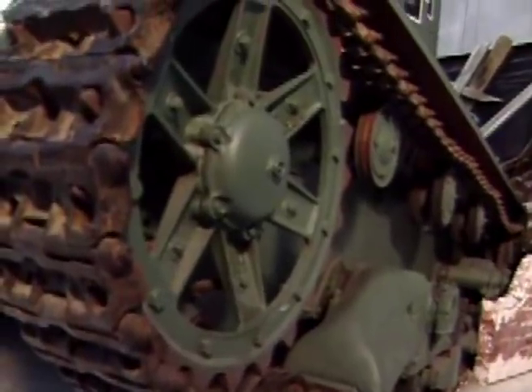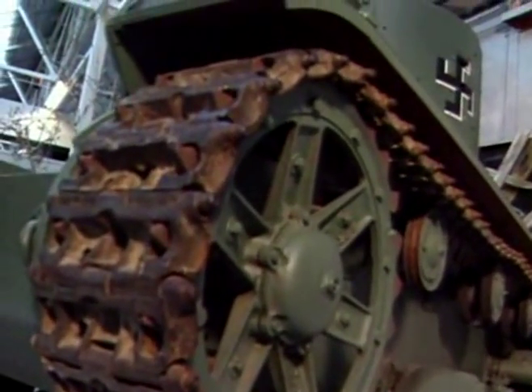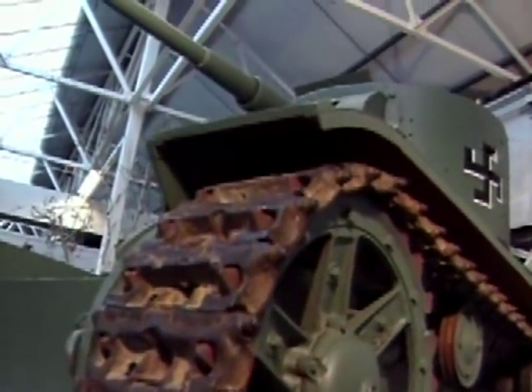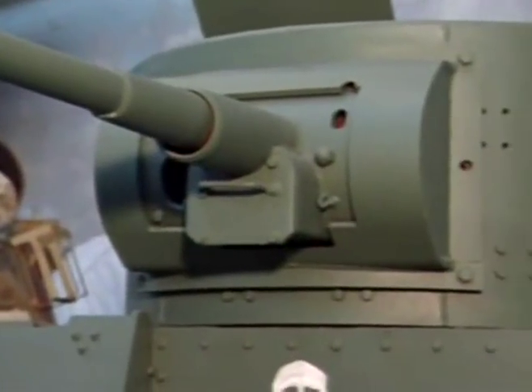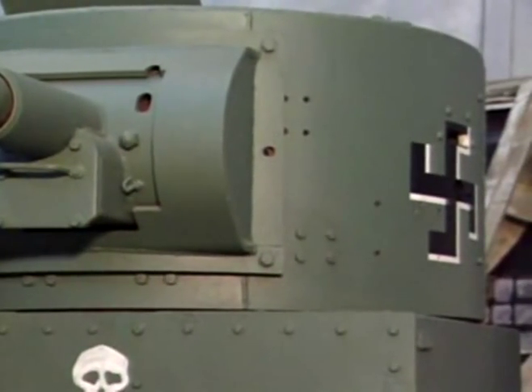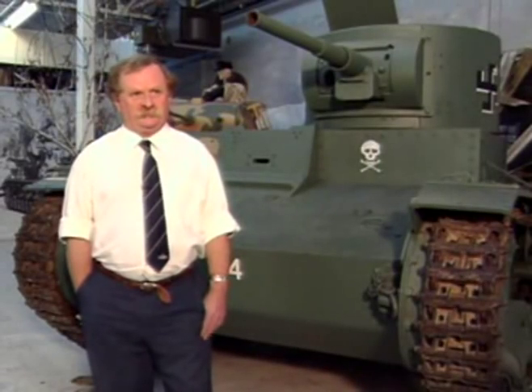What makes this tank historically interesting is that it was captured from the Russian army by the Finns during the Winter War. They did some minor modifications and used it for a while in their army. Then latterly, they buried all these tanks in their defensive regions, particularly what was known as the Mannerheim Line. The tank was buried so only its turret was shown, and it became part of the fixed defences.